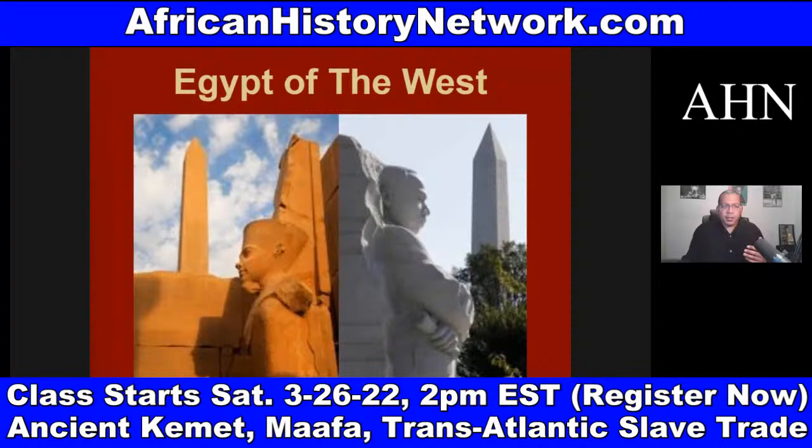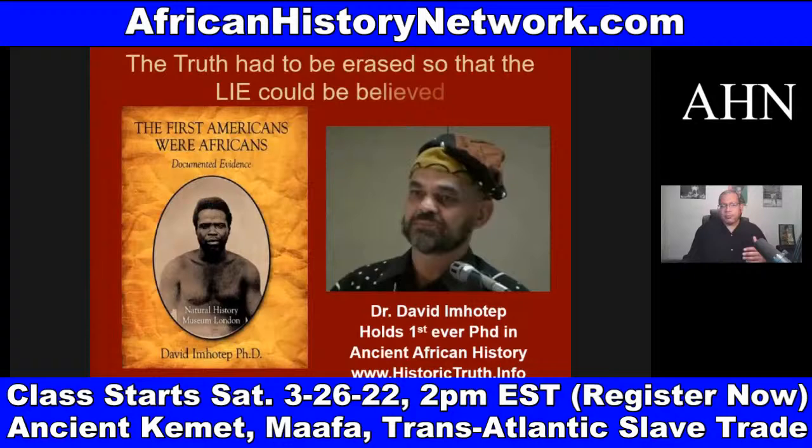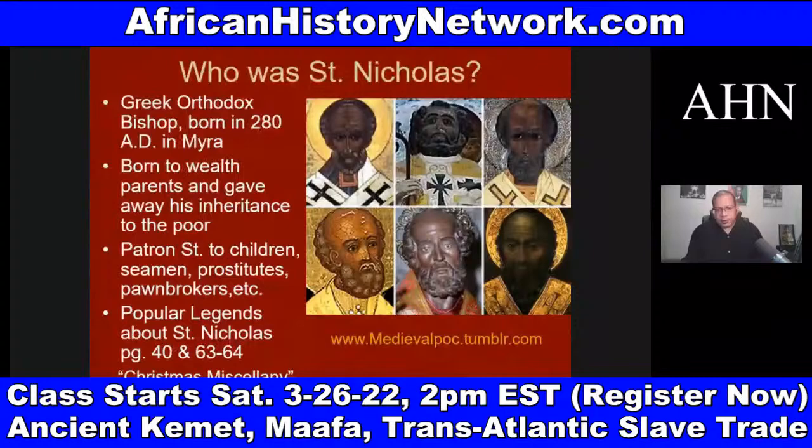We have to deal with Ancient Kemet, Ancient Egypt, Nubia, Ta-Nehisi — these African civilizations — deal with Carthage, deal with Zimbabwe and different things like this. In this class, with over 200 slides, we go through and look at this history chronologically. There's a timeline of history that we use, and we go through and look at different periods of history to see cause and effect.